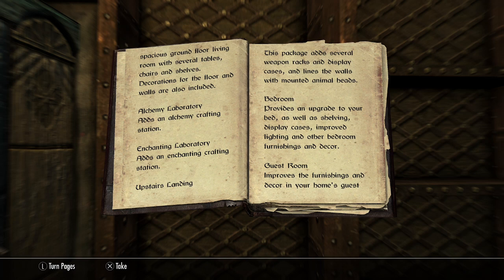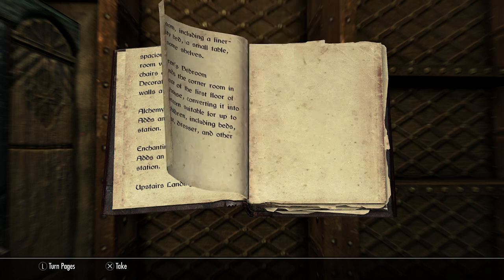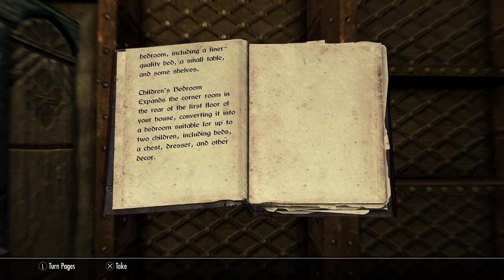Guest room. Improves the furnishings and decor in your home's guest bedroom, including a finer quality bed, a small table, and some shelves.